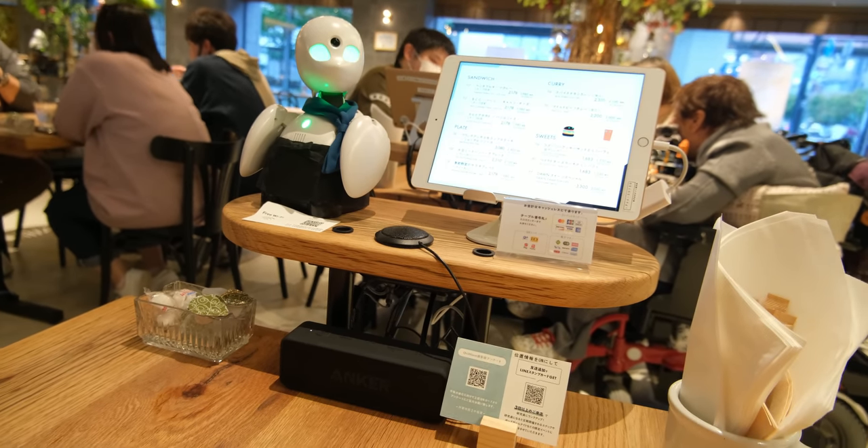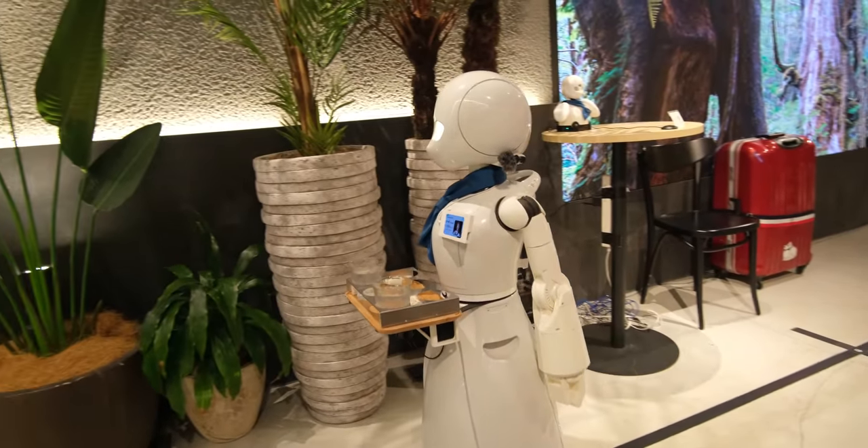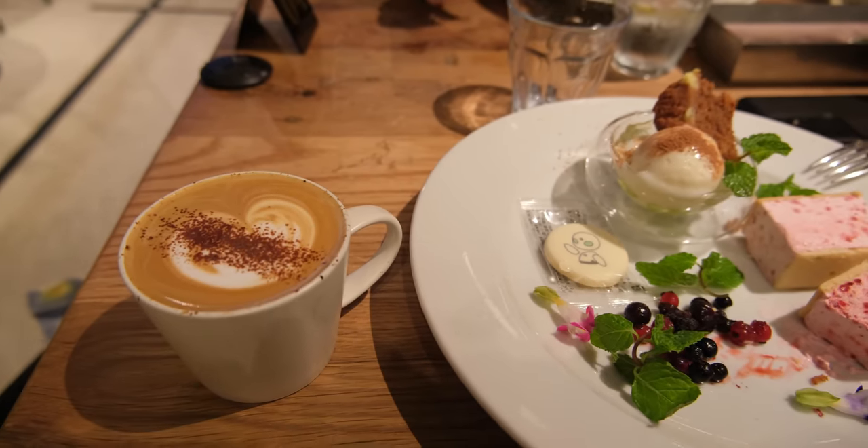Your host gives you excellent service, showing you all the selections on the tablet provided, and even suggests what to order and any specials they're having. Once you complete your order, the cafe's mobile robot will bring the drinks and food straight to you. The food and drinks definitely don't disappoint, as it is just as good as their excellent service.